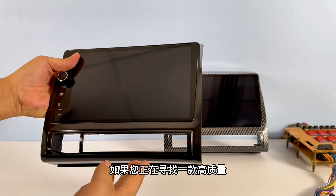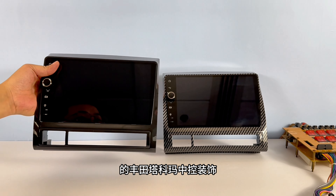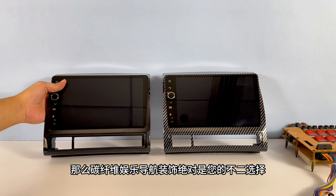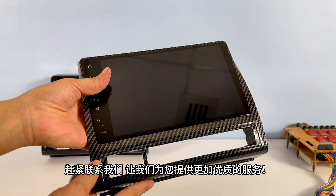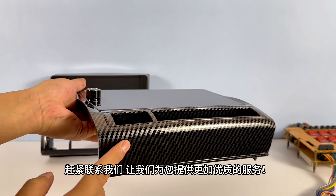If you are looking for a high-quality product, the Toyota Tacoma Central Trim, then carbon fiber entertainment navigation decoration is definitely your best choice. Contact us now and let us provide you with better service.